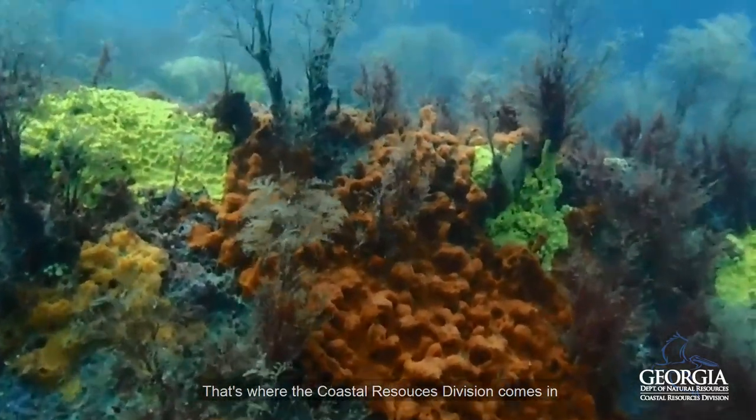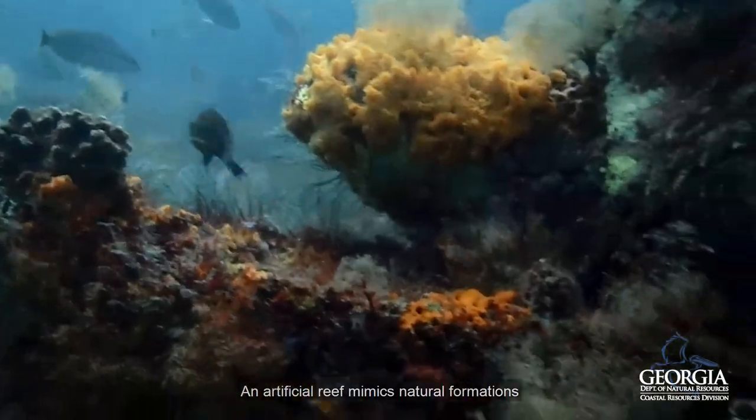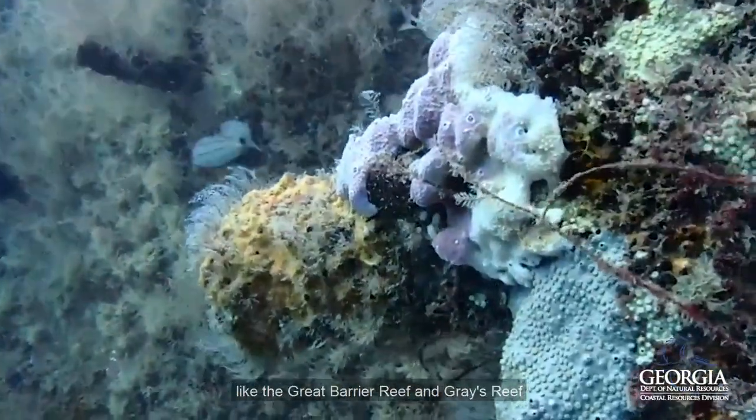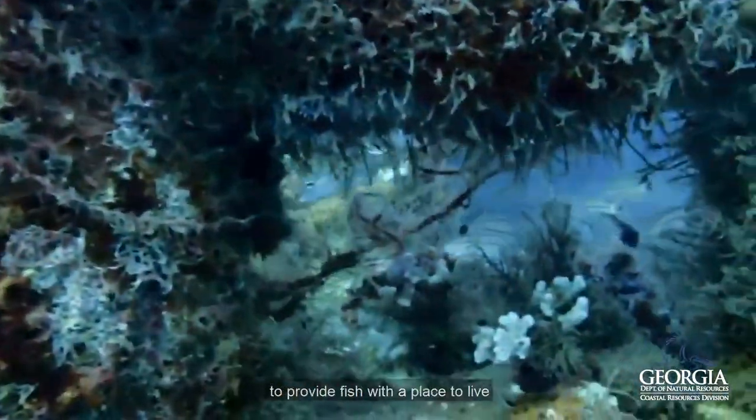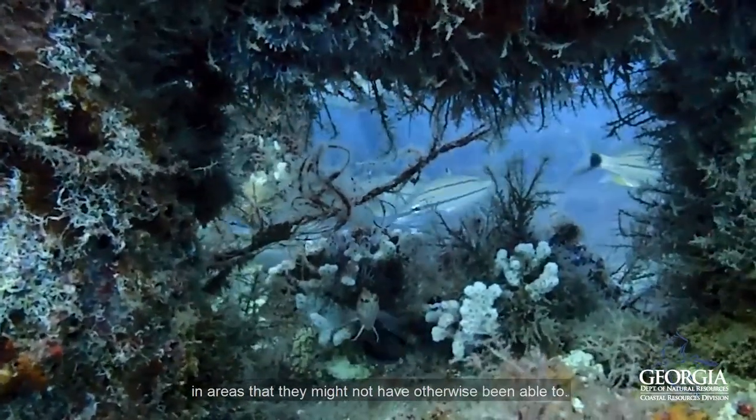That's where the Coastal Resources Division comes in with something called an artificial reef. An artificial reef mimics natural formations like the Great Barrier Reef and Gray's Reef to provide fish with a place to live in areas where they might not have otherwise been able to.